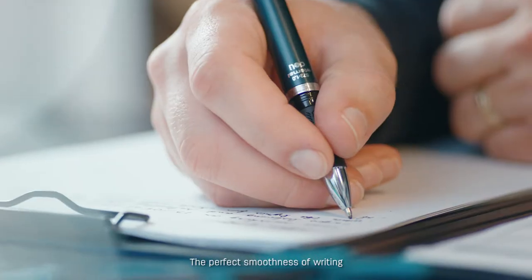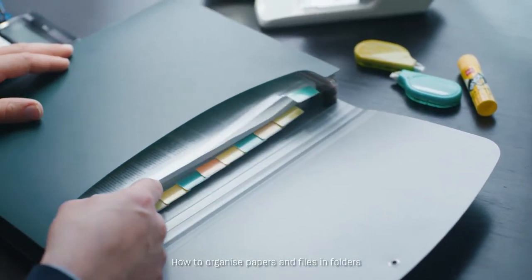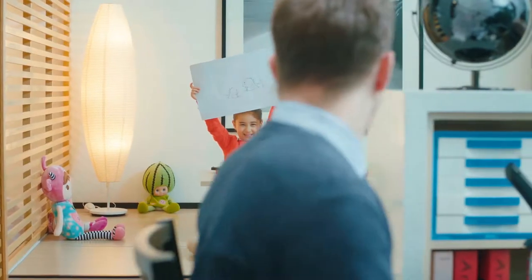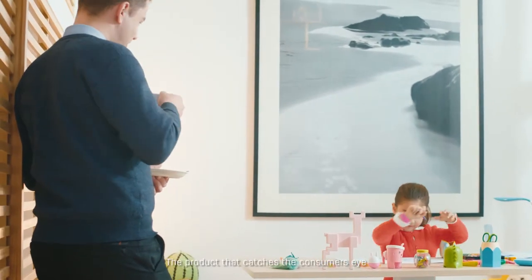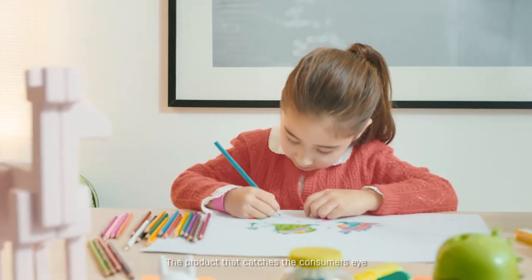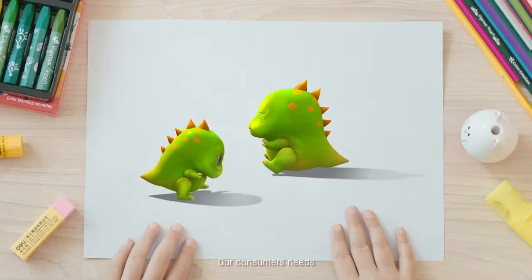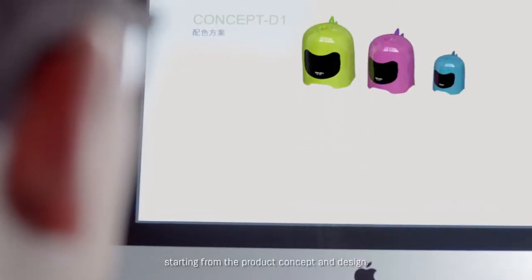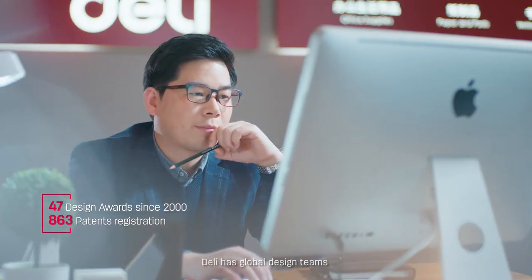The perfect smoothness of writing, which stapler to use, how to organize papers and files — our consumers' needs are at the heart of every Delhi product development, starting from the product concept and design. To achieve it, Delhi has global design teams dedicated to all product aesthetic and functional requirements.